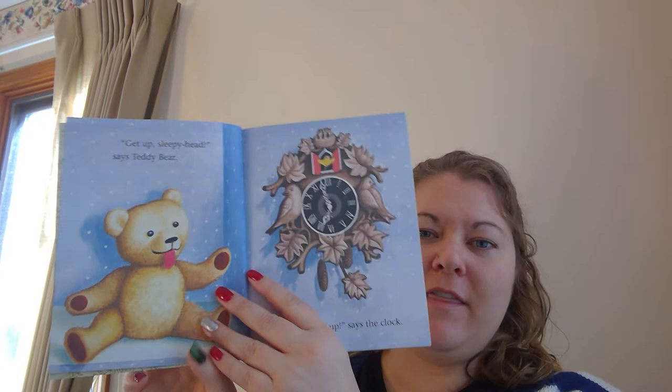Let's move the camera so we can see it. Look at this. It's a teddy bear. "Get up, sleepyhead," says teddy bear.